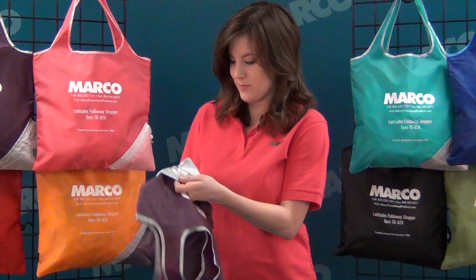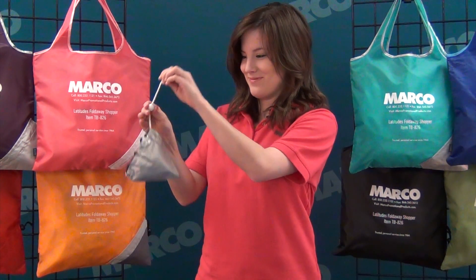Between uses, simply fold the entire bag into the corner and secure it with a drawstring.